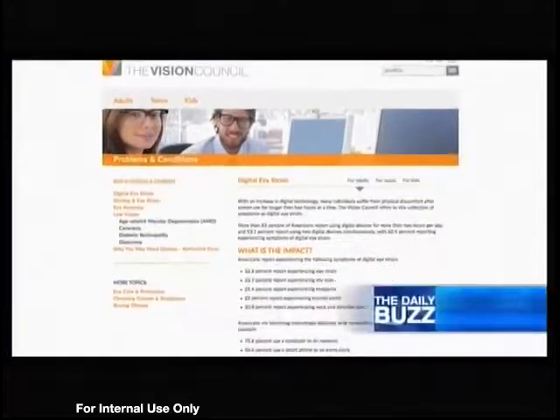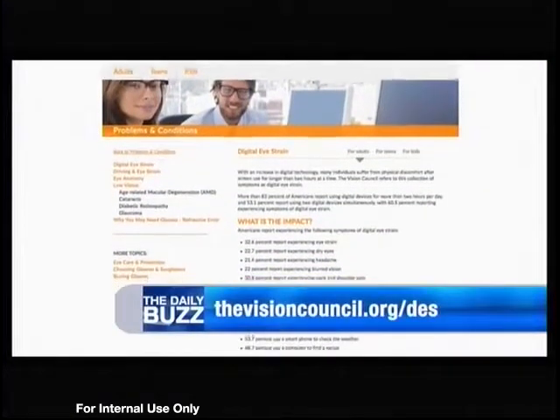Where can viewers go to find out more information? Head over to thevisioncouncil.org/DES.